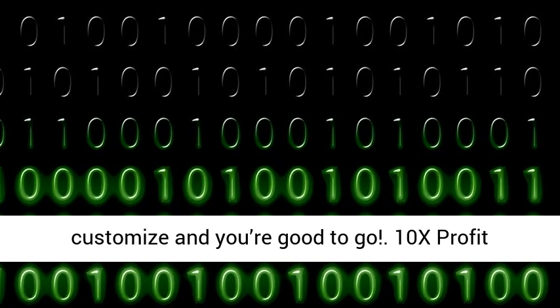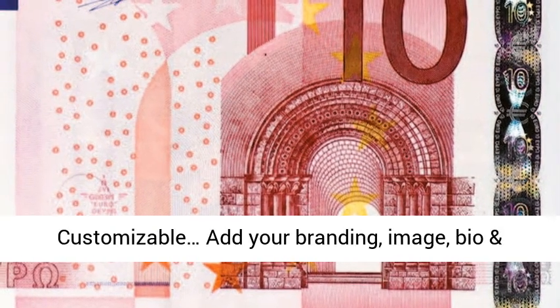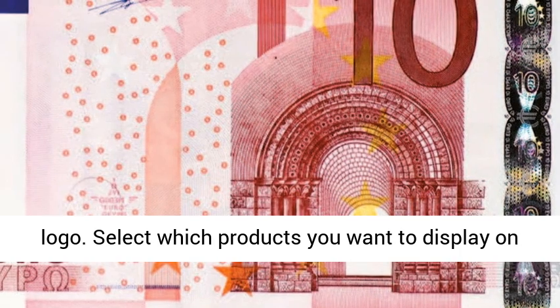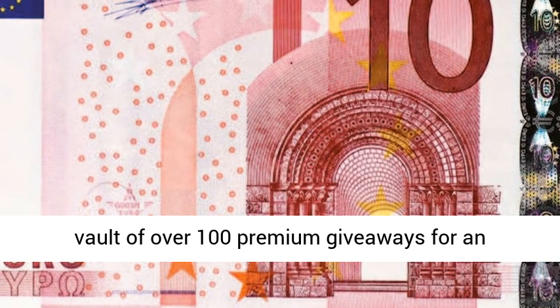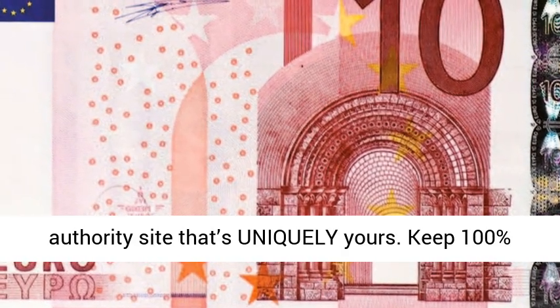10x Profit Sites. These DFY review sites are 100% customizable — add your branding, image, bio, and logo. Select which products you want to display on site. Choose unique bonuses from the included vault of over 100 premium giveaways for an authority site that's uniquely yours.